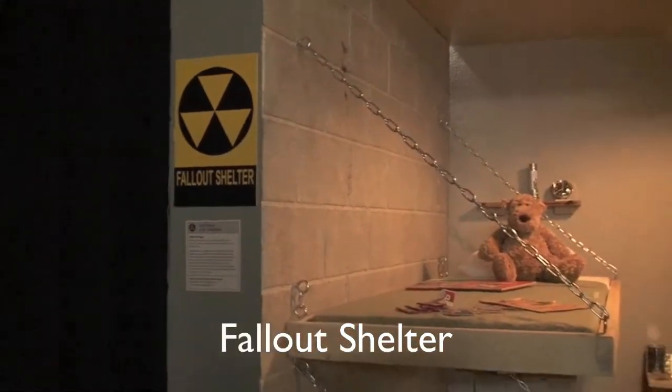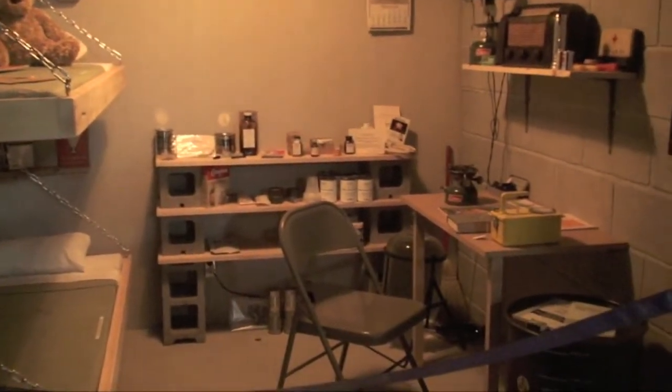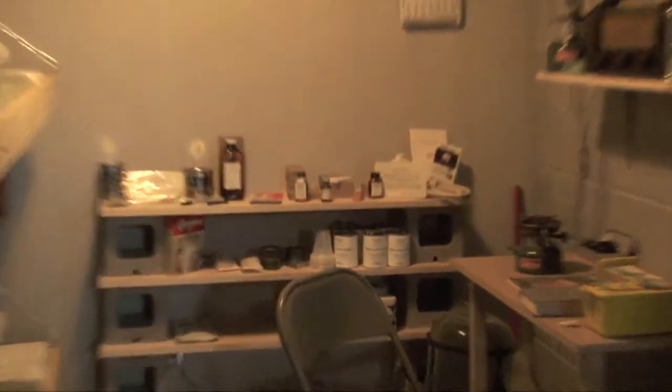Perhaps one of the most interesting displays was the fallout shelter to protect against nuclear attack. Among the items needed for survival: a radio, drums of water, medicine, powdered milk, and even a toy for comfort.